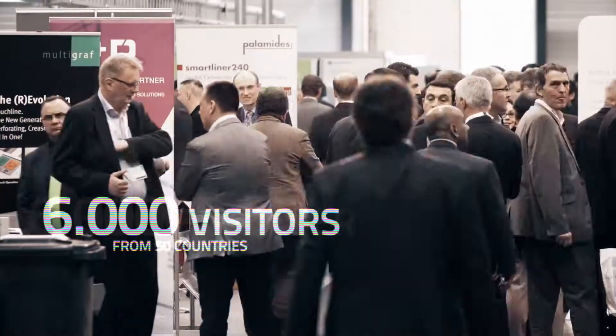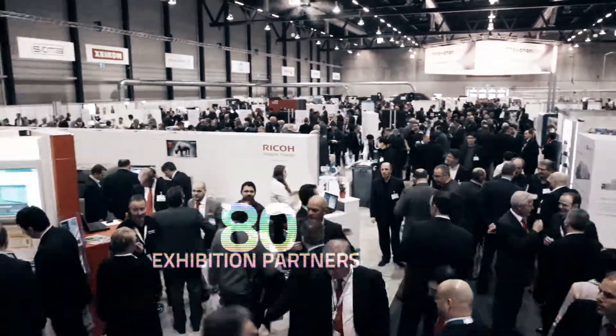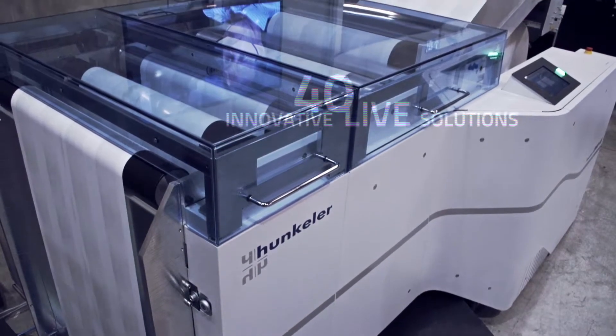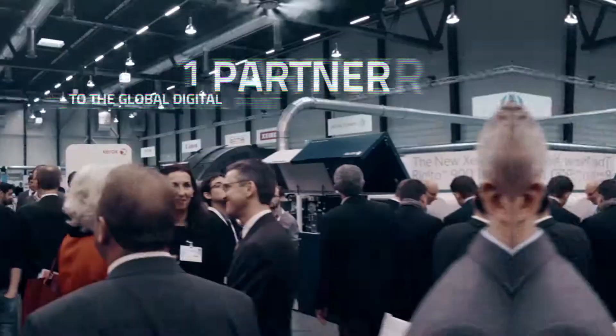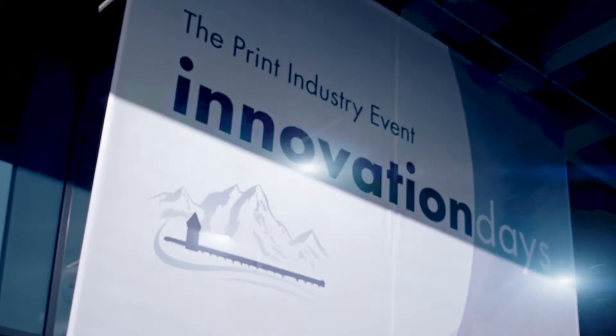6,000 visitors from 50 countries. 80 exhibition partners. 40 innovative live solutions. A partner to the global digital printing industry who brings everyone together in Lucerne, Switzerland. Hunkeler Innovation Days 2015.